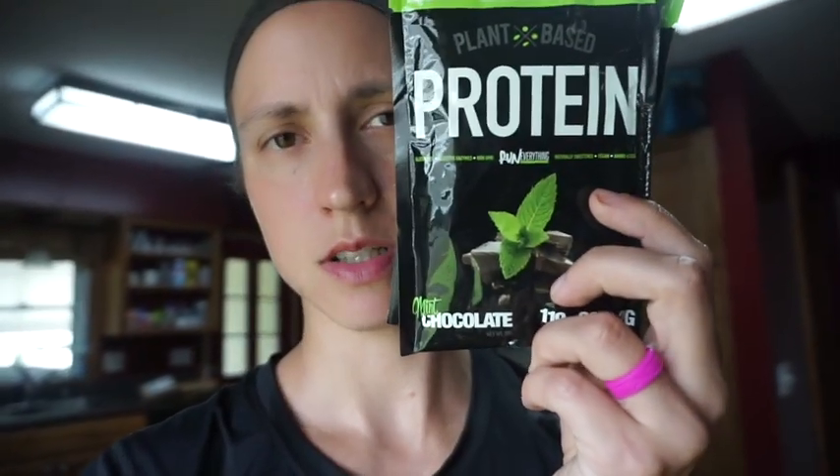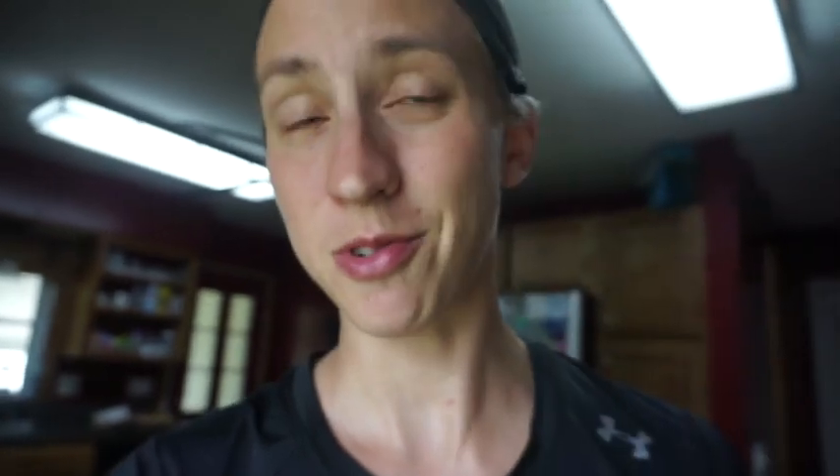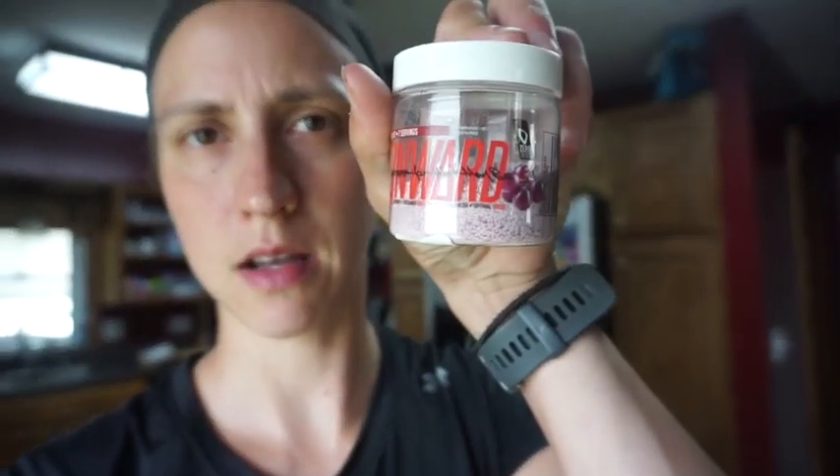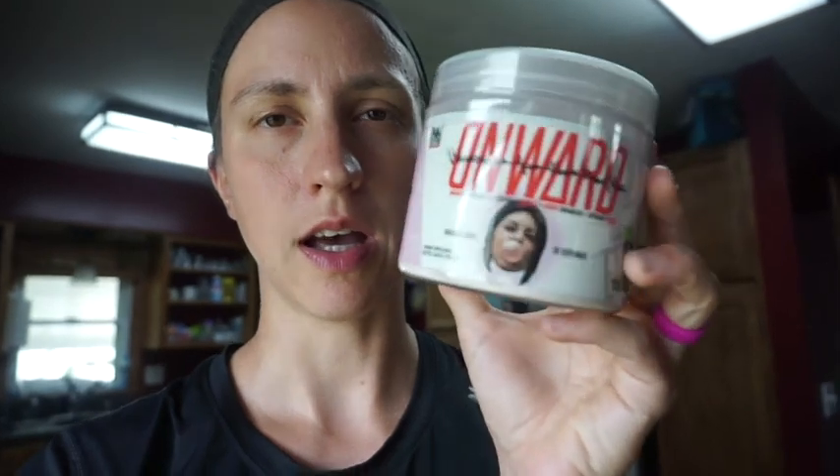I just got some stuff in the mail that I'm going to show you guys. I got some samples of protein — this is the mint chocolate from Run Everything, 20 grams of protein in these packets. I wanted to try mint chocolate before buying a full tub. I also got Onward — a little sample pack of the grape, and also a full dose of bubble gum. This Onward is for immune support, sustained energy, mood enhancement, and optimal focus.